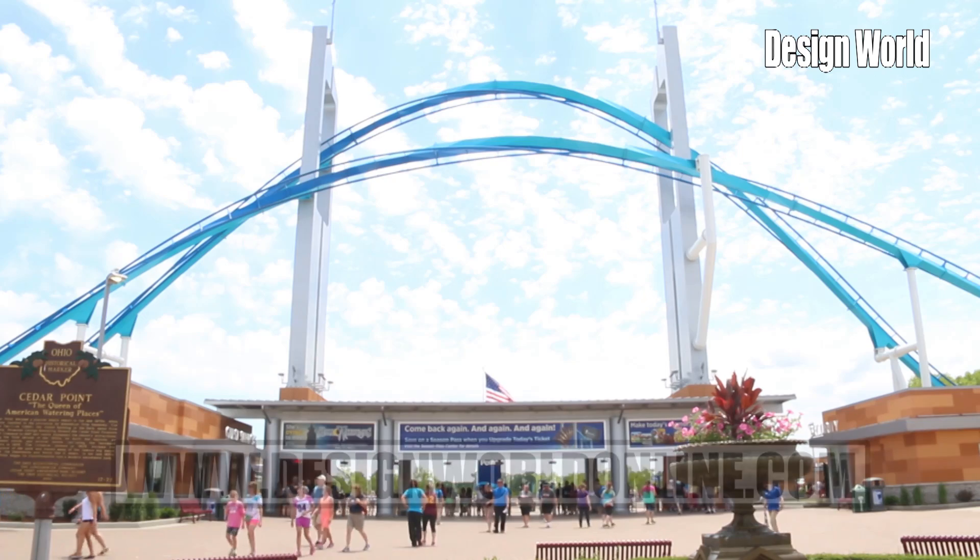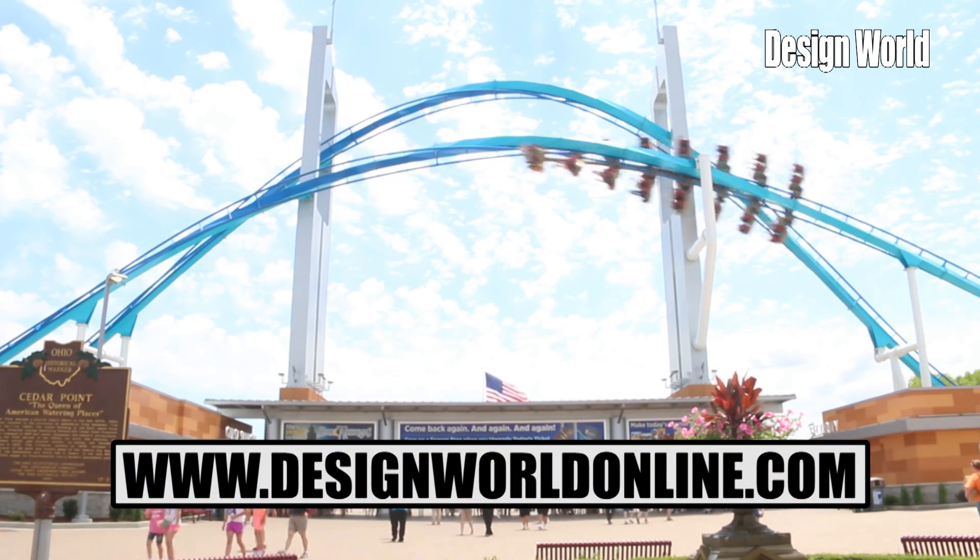Fascinating. So it's the best of the old and the best of the new in one coaster. That's correct. Thank you, Monty. For more of our videos, please visit designworldonline.com. Thanks for watching.